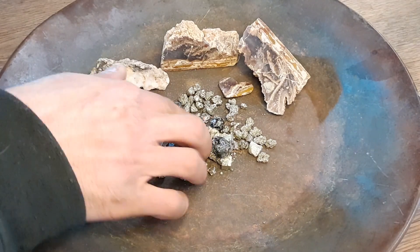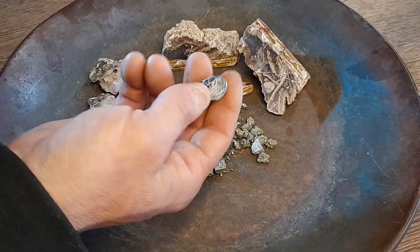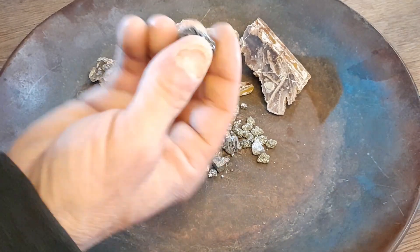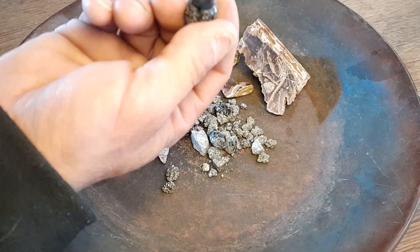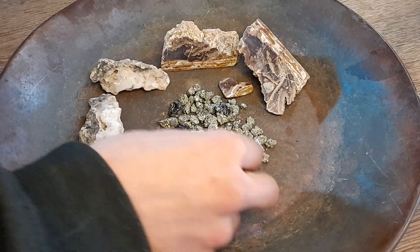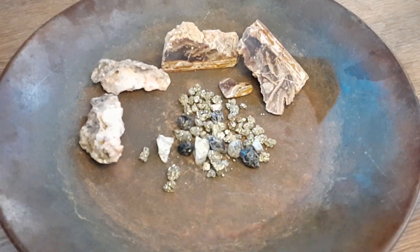Right in here, looks like they're throwing some pyrite. Looks like some pretty big garnets — I could be wrong on that. It could be obsidian. I think it's actually obsidian.